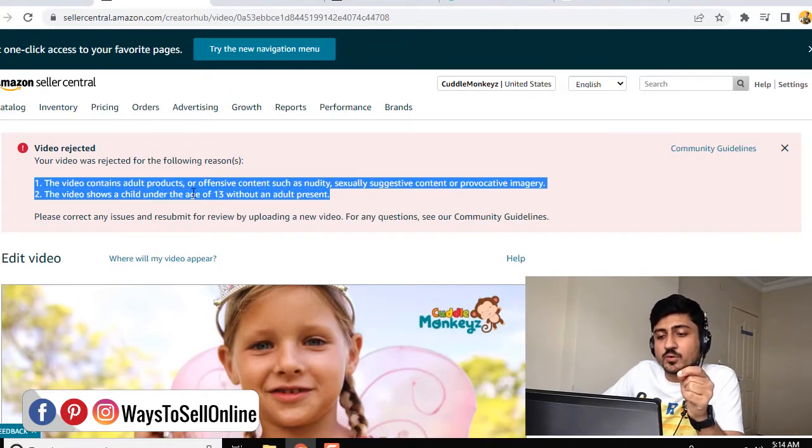Number one is the video contains an adult product, and number two is the video shows a child under the age of 13 without any adult person. Because in this video, we have just shown a child taking a bath in a bathtub, and there is no adult present in this video. So this point is against Amazon policy, so I have got the video revised.